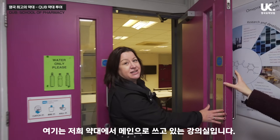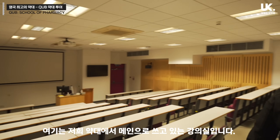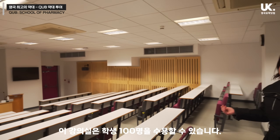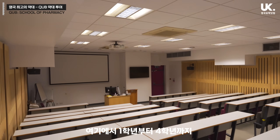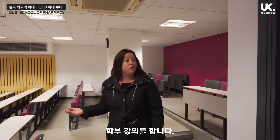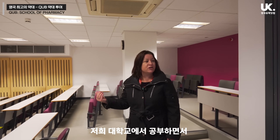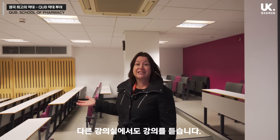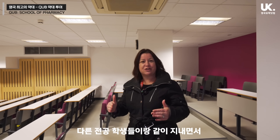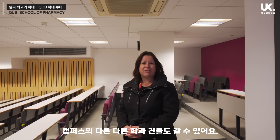This is one of our main teaching areas dedicated for our School of Pharmacy teaching. This is one of our lecture theatres that holds over 100 students. We'd have a lot of our normal lectures here throughout all four years of the undergraduate degree. Students will also have the opportunity to go to other lecture theatres throughout the campus. The university is relatively close together so students will have the opportunity to mingle and see different parts of the campus.